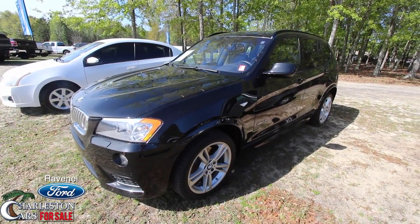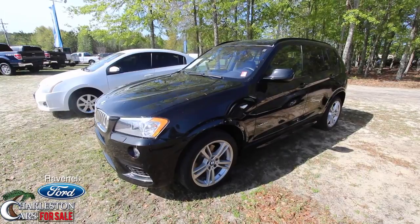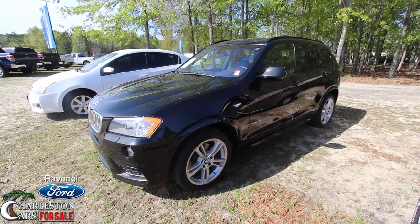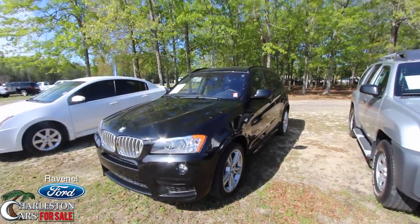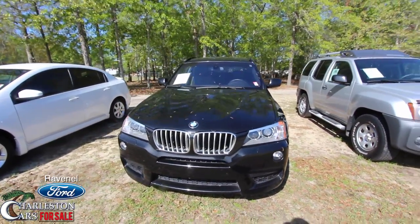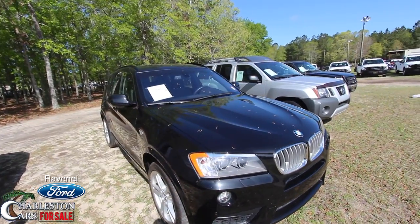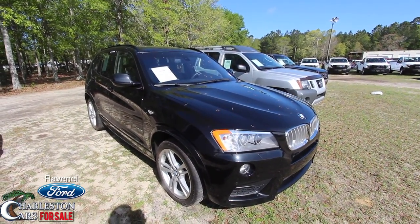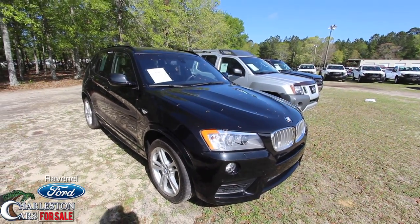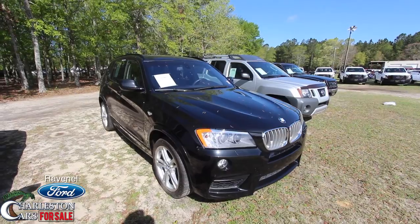Hey everybody, welcome to Ravenel Ford. Today we're going to look at a 2011 BMW X3 with the xDrive system — a pretty cool looking vehicle with the kidney grille on the front. We'll do a condition report of this pre-owned BMW X3; if I see any imperfections, scratches, dents, or dings I'll point them out. We'll also go over specs, pricing, and mileage.